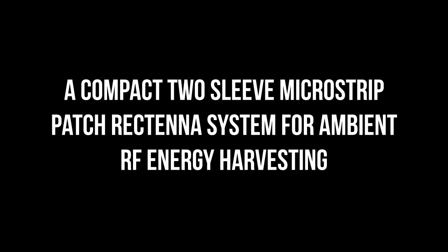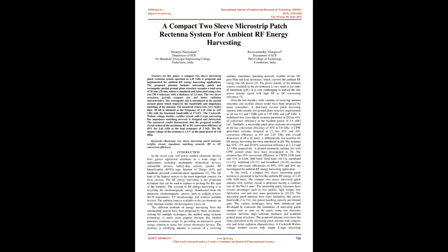Published by the International Journal of Engineering Research and Technology (IJERT), ISSN 2278-0181, Volume 10, Issue 06, June 2021. A Compact Two-Sleeve Microstrip Patch Rectenna System for Ambient RF Energy Harvesting. Authors: Saranya Narayanan, Department of ECE, Pondicherry Engineering College, Puducherry, India, and Kesavamurthy, Department of ECE, PSG College of Technology, Coimbatore, India.